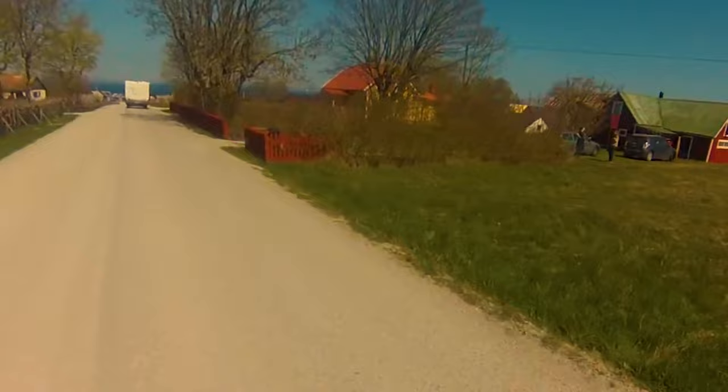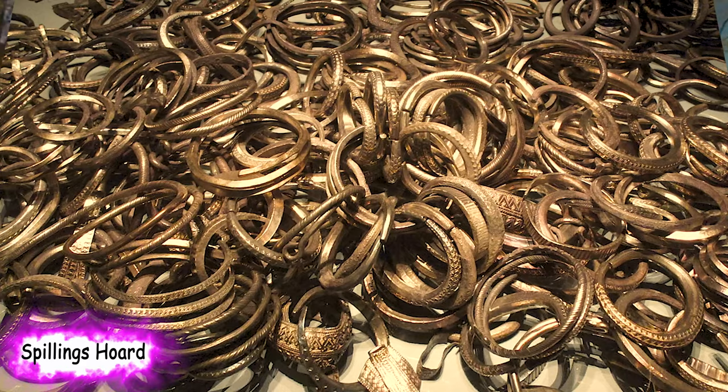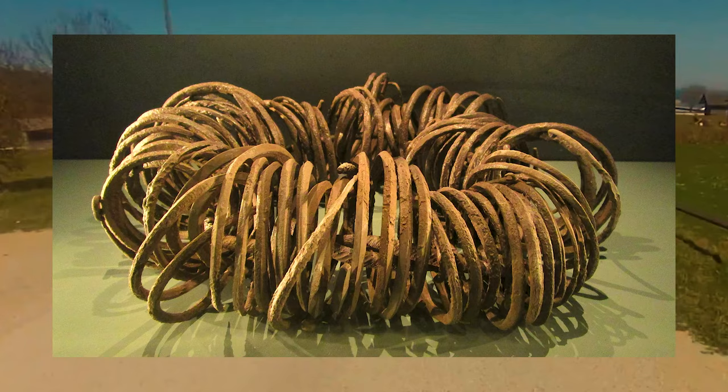On 16 July 1999, the world's largest Viking silver treasure, the Spillings Hoard, was found on the island. The treasure consisted of two parts with a total weight of 67 kg and more than 14,000 coins.